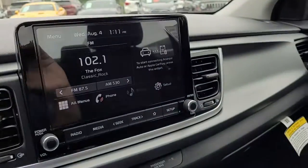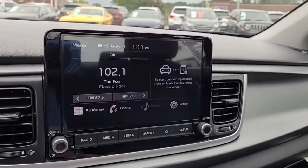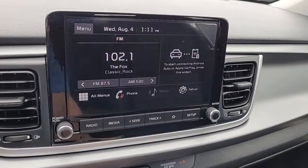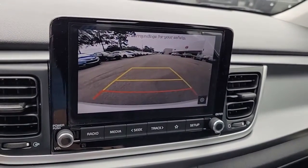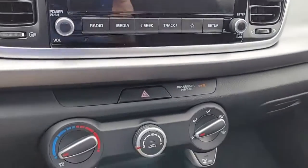It's got everything you really need for a car to take care of you safely and reliably. It's got a backup camera and an AM FM stereo system.